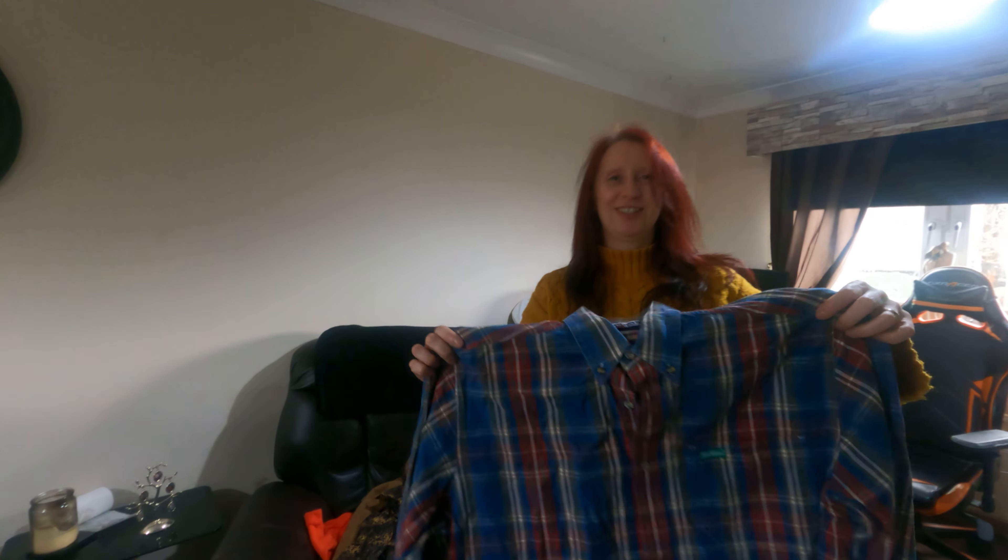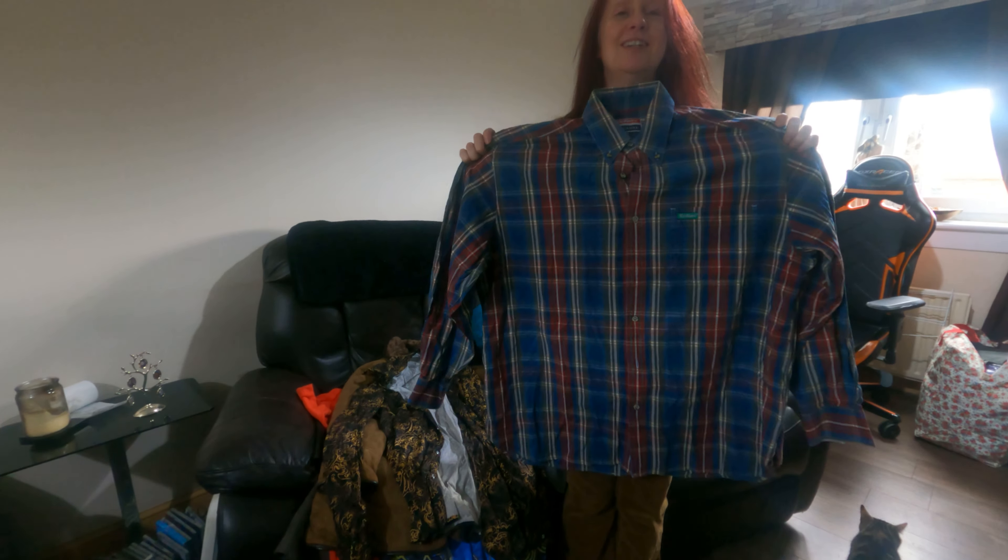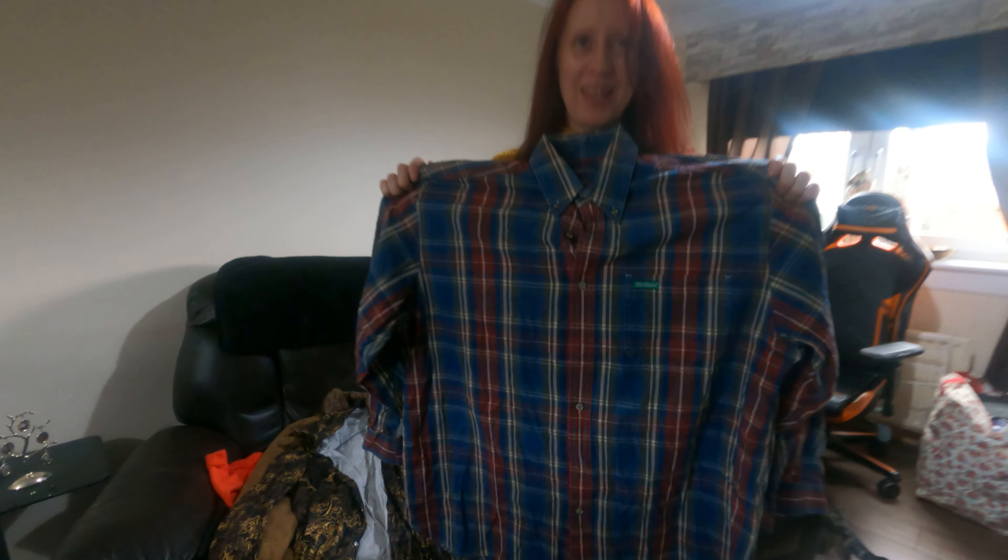Kickers — definitely old school. We used to wear those back in the day and I had a few Kickers tops, which have sold on eBay not too long ago.